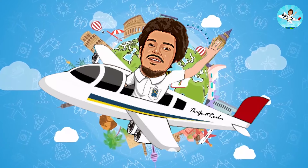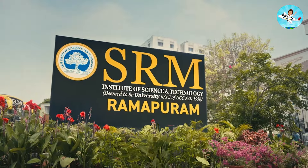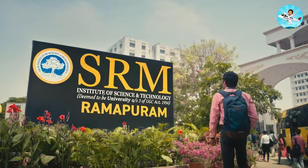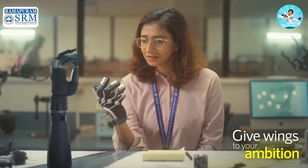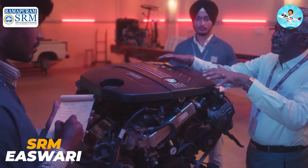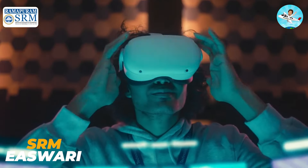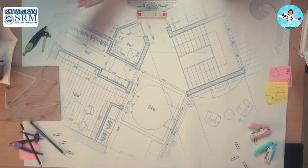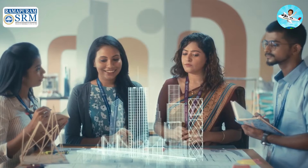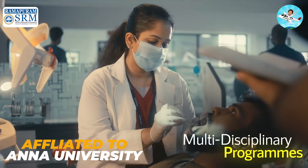If you are studying in Ramapuram, you will know that SRM Easwari Engineering College is one of the colleges under SRM. It is an engineering college located in Ramapuram. I am studying in Ramapuram.